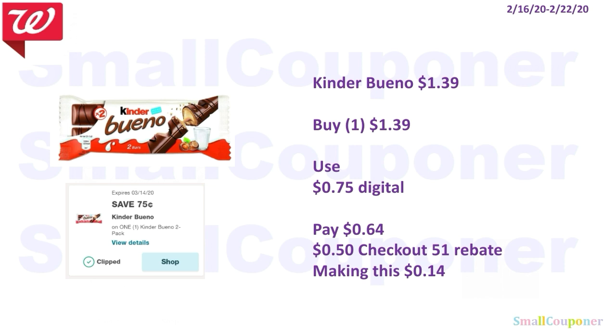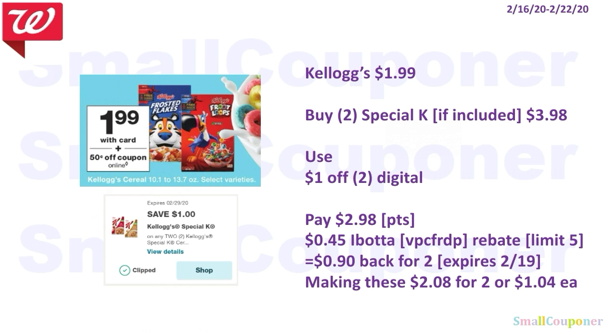Food deals. The Kinder Bueno are $1.39. We have a $0.75 off digital and you'll pay $0.64. There's also a $0.50 Checkout 51 rebate — my referral link is in the description box below — so after the rebate, it'll make this only $0.14. The Kellogg's cereal is $1.99. Make sure to check if Special K is included. If it is, you'll buy two for $3.98, use the $1 off 2 digital, pay $2.98, and you can use your points. There's a $0.45 Ibotta rebate for Special K expiring on the 19th, limit of five, so you get $0.90 back for two.